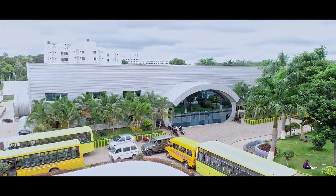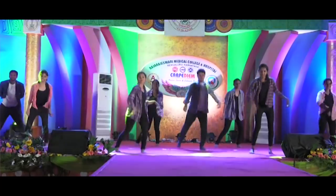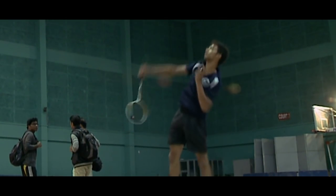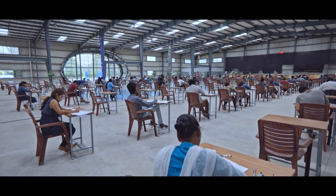The college auditorium provides the necessary platform for students to showcase their skills on stage. It is also used for indoor sports, as an examination hall, and as a venue for many national and international conferences held regularly.